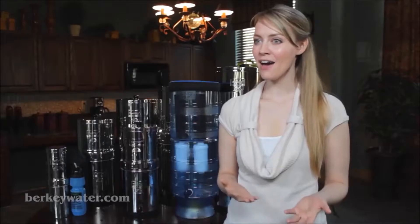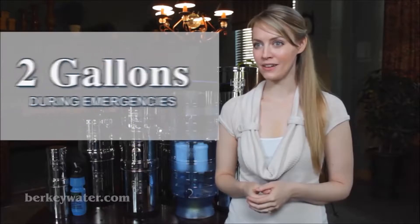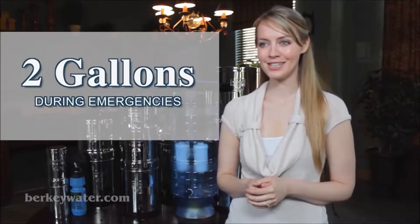Under normal circumstances, a half gallon of water per person per day is required, and about two gallons during emergencies for drinking, hygiene, and cleaning.